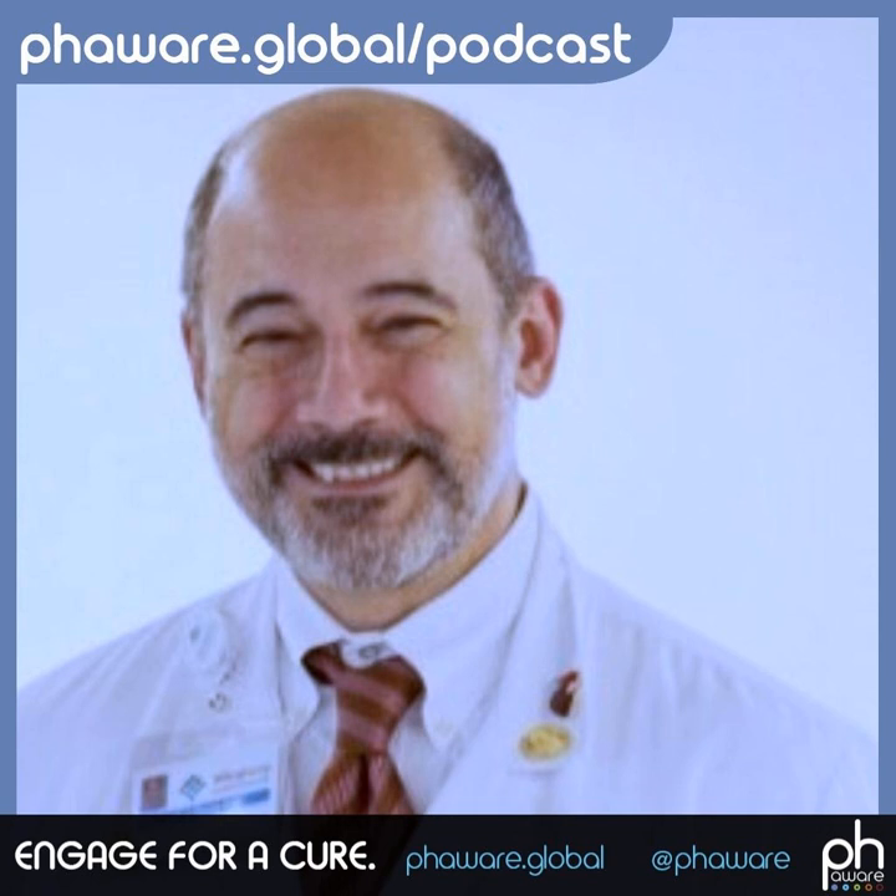Nitric oxide is a molecule that the body utilizes to keep the blood vessels in the lungs wide open and rushing with blood. In patients with pulmonary hypertension, the blood vessels in the lungs no longer make this molecule. We don't know why — we think it may be related to some genetic predisposition — but in the absence of this molecule, the blood vessels constrict and that results in pulmonary hypertension.